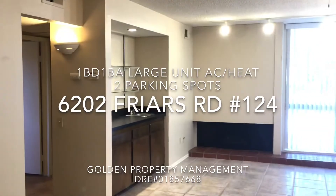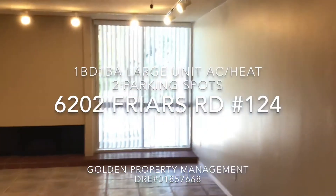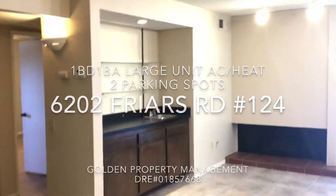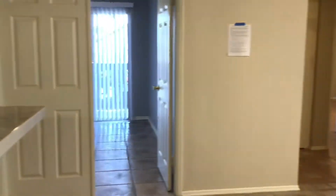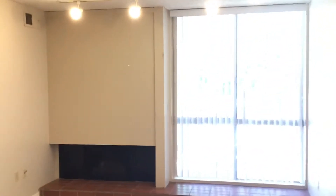Thank you for your interest in our one bed, one bath apartment here on Friars Road in the West Mission Valley area. Here looking into our living room and out to our den and bedroom, you can get an idea of how large the room is. There's a big window here bringing in a lot of light.